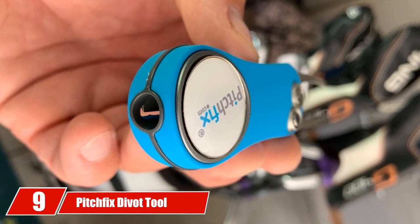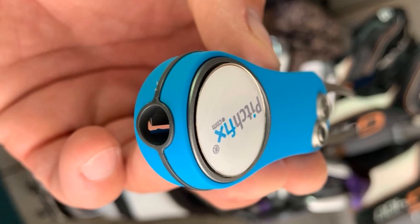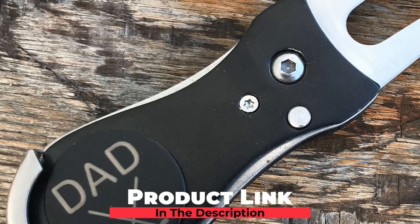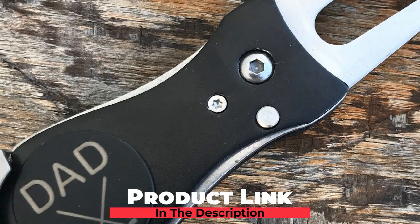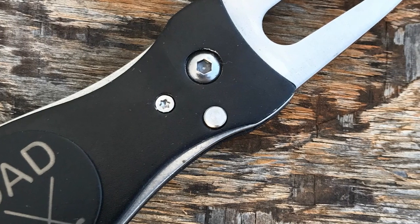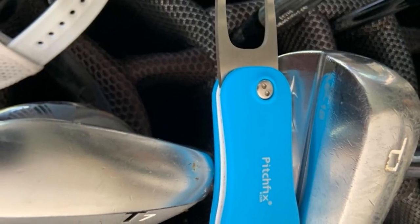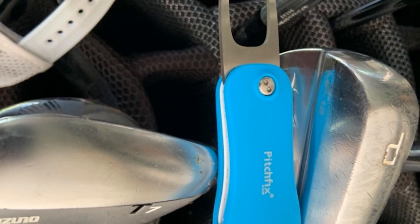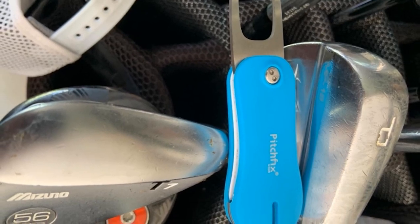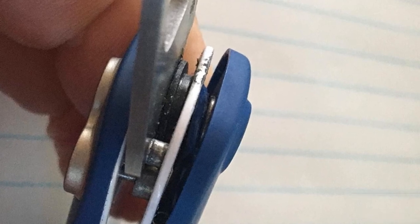Next at number 9 we have the Pitchfix Divot Tool. In an industry that is embracing technology throughout every facet of the game, sometimes simplicity stands out — that's what Pitchfix is. A simple solution to speed up the healing time of divots that requires minimal work on the part of the golfer. This superior divot tool requires no twisting or digging and boasts a fast turnaround time for restoring divots. While some marks can take weeks to heal, those fixed with Pitchfix will be green again in just 24 hours. The look of this tool is completely customizable — it comes in an array of colors with custom ball markers and can be printed with your company logo.